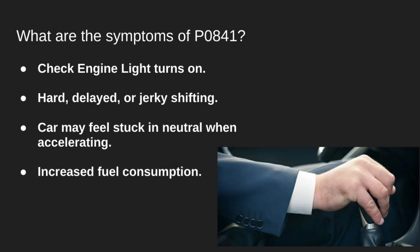The most obvious sign of a P0841 code is the check engine light turning on. You might also notice shifting problems, like hard, delayed, or jerky gear changes. In some cases, the car might feel like it's stuck in neutral when you hit the gas, and all of this can lead to increased fuel consumption.